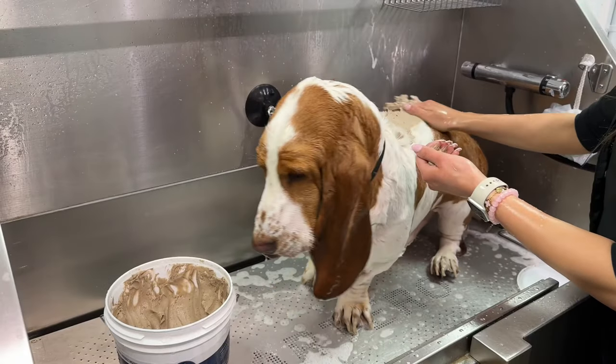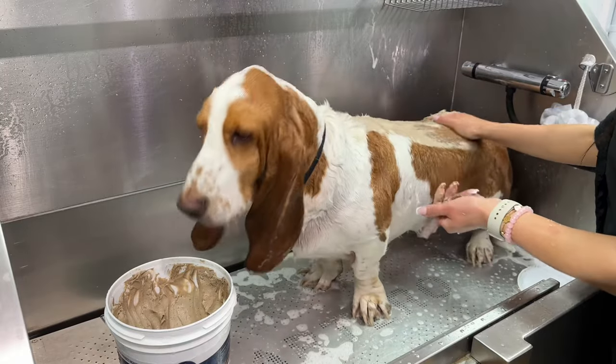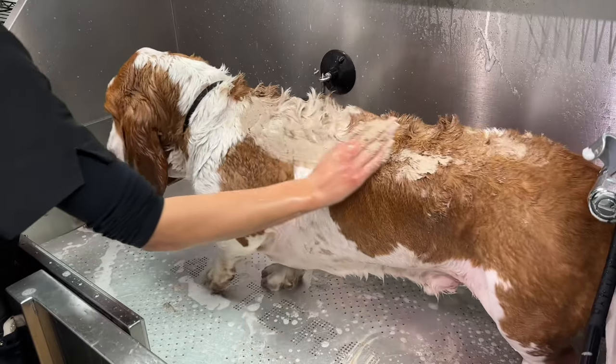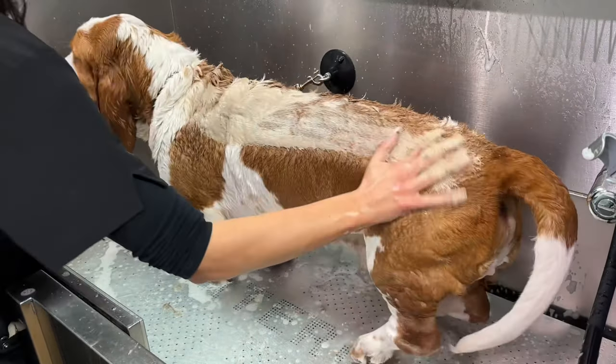Hugo is having a mud mask today to help with his shedding. Although the Basset's coat is relatively short, as a double-coated breed they can drop a lot of hair. We massage the mud in gently to collect together loose undercoat, allowing it to be removed without excessive brushing or raking.